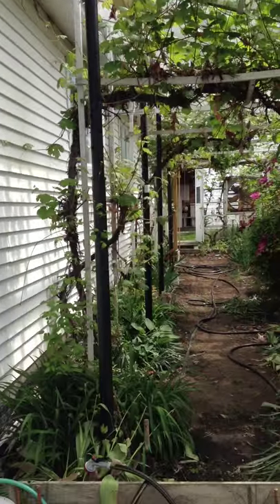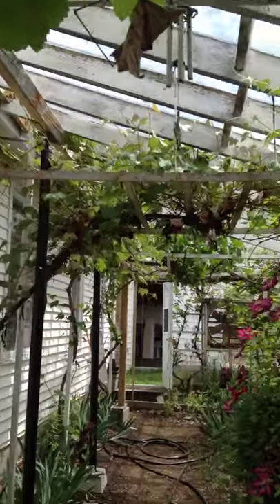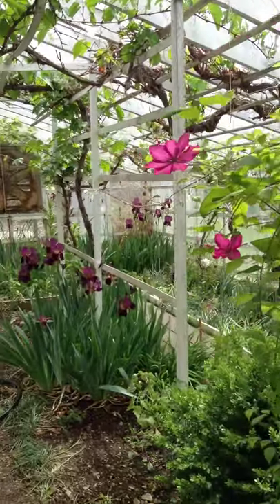Now we'll walk through here. There's all kinds of grapes and flowers and wonderful things growing in here, as you can see.